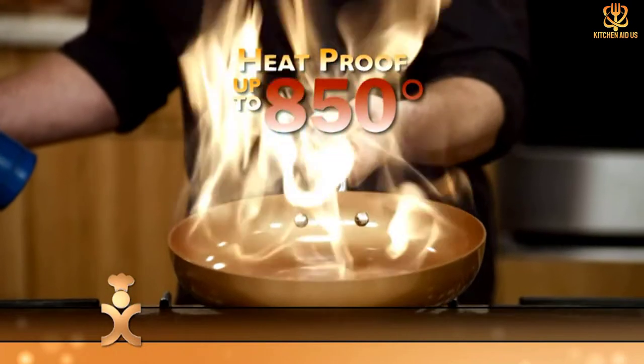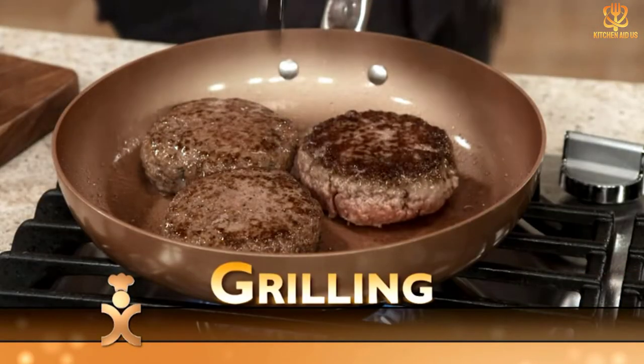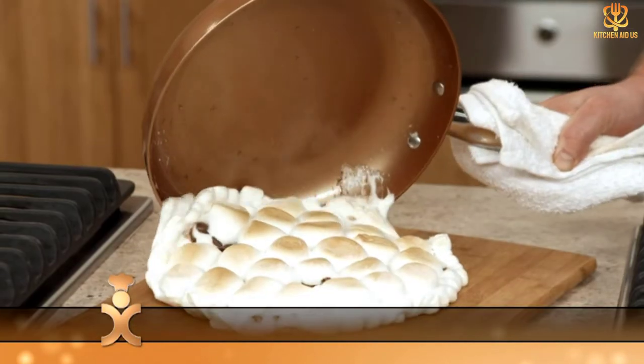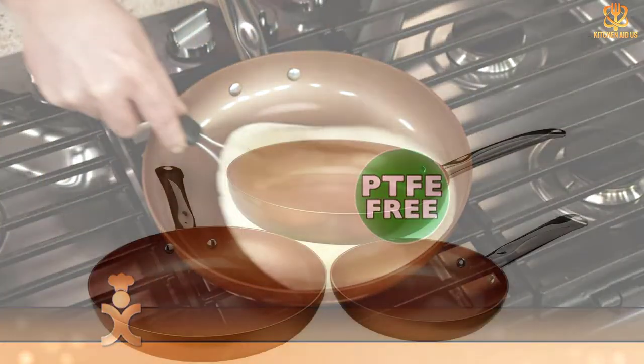A stainless steel bottom plate means that the pans heat evenly and can be used on induction cooktops. The handles are riveted on for security. These pans should be seasoned before use but are dishwasher safe for easy cleaning. The pans are heatproof to 850 degrees Fahrenheit, so you can use them in the oven as well as on the stove.